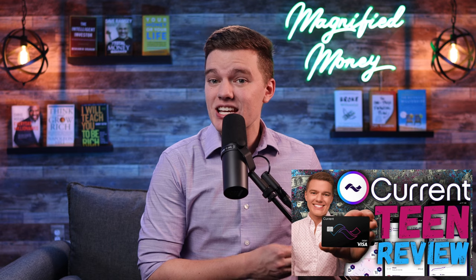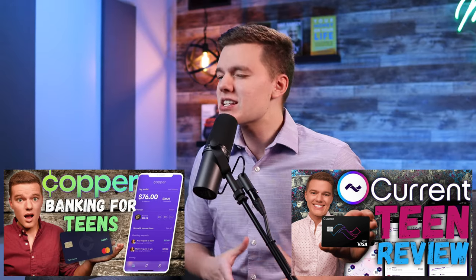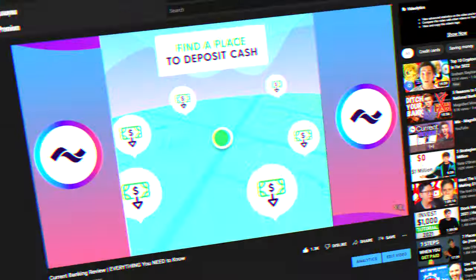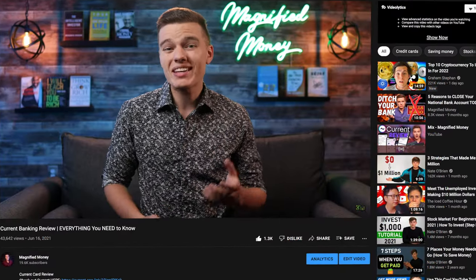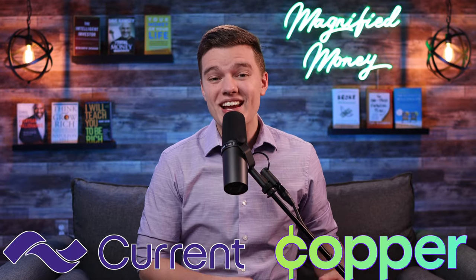What is going on everyone, I hope you are all having a fantastic day. So as per usual with this comparison-style video, I have made separate reviews on both the Current teen banking account as well as the Copper bank account, so if you want an in-depth look at either of these products I'll leave links to both of those videos down in the description. I do want to clarify that while Current has sponsored videos in the past on my channel, neither Current nor Copper are sponsoring today's video.